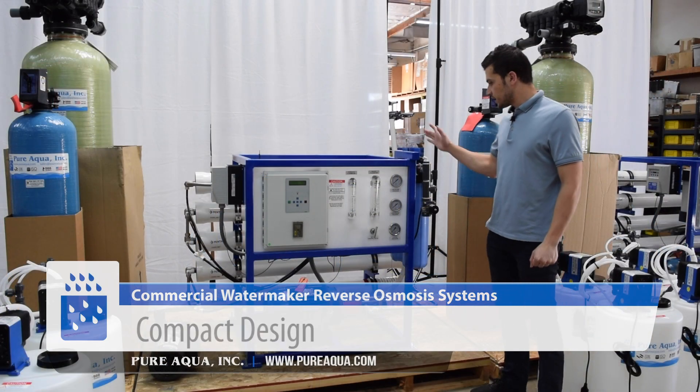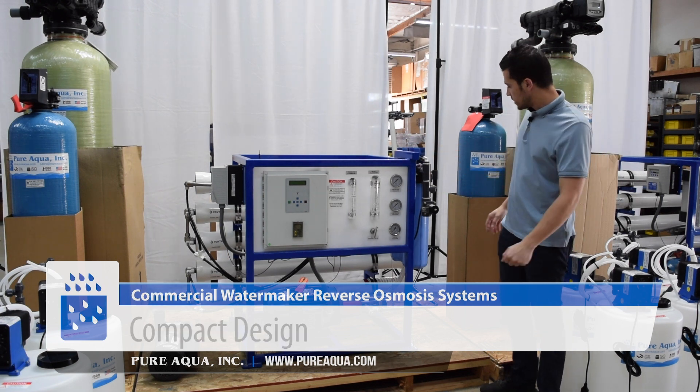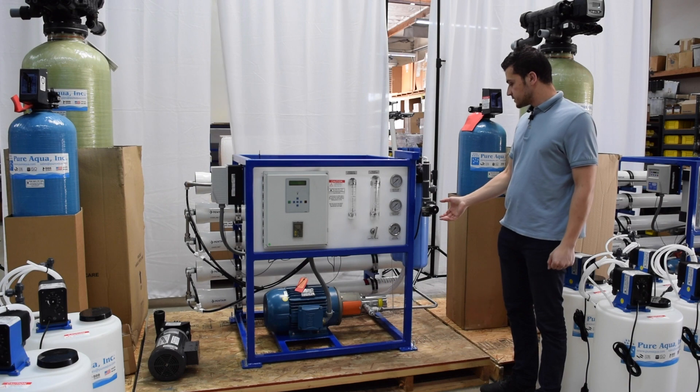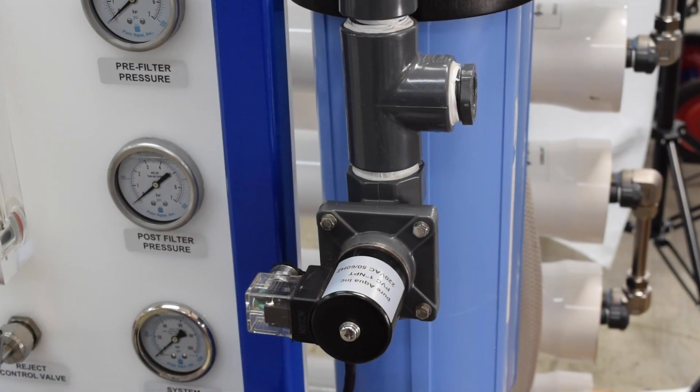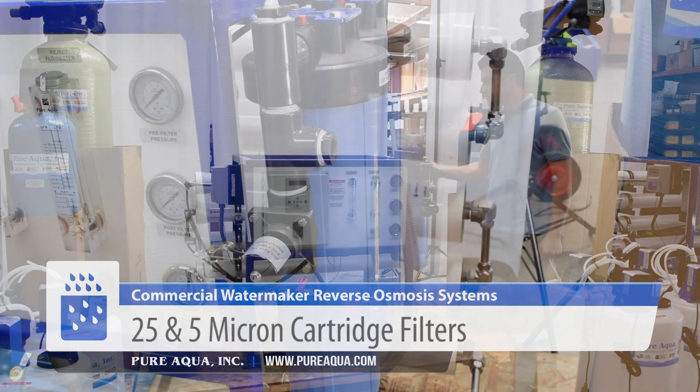This very compact seawater Aura system comes equipped with many different options as shown here. Starting from the feed side, we have a PVC inlet valve and an injection port for the anti-scalant, followed by 25 and 5 micron cartridge filters.